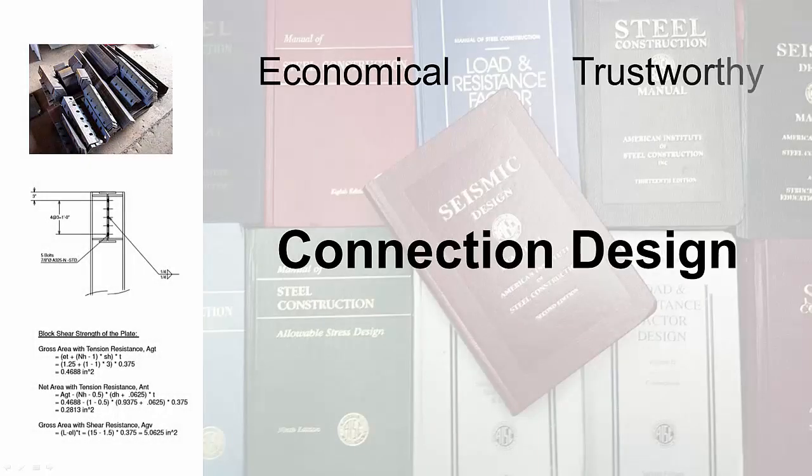We know connections need to be economical and work to your fabrication and erection preferences, while also trusting that the design is accurate, safe, and follows code.